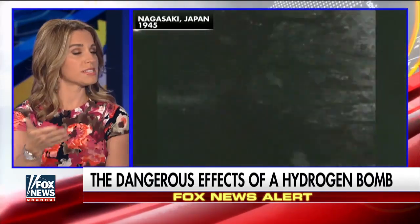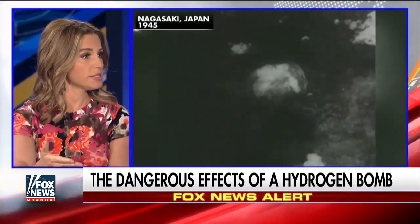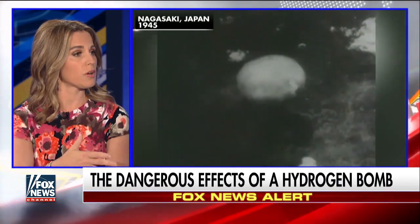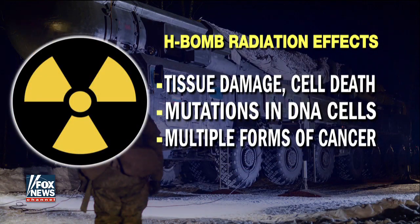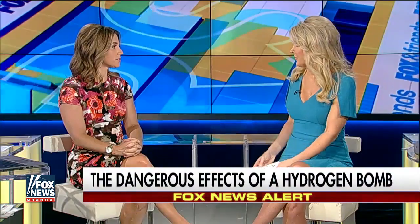Long-term, around four to seven years out, you can actually see leukemias developing. And even longer than that, you see more hollow organ or solid organ cancers forming — liver cancers, kidney cancers. Obviously there's also an impact to the entire environment, not just humans dealing with this.